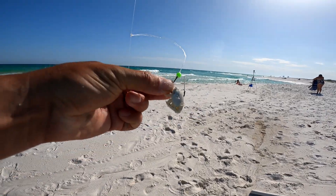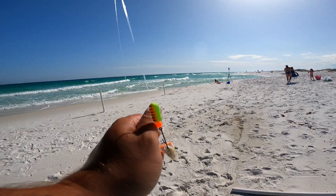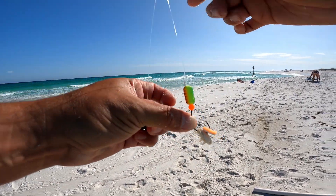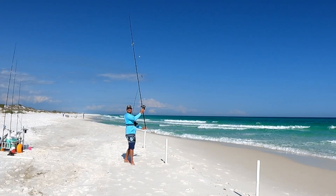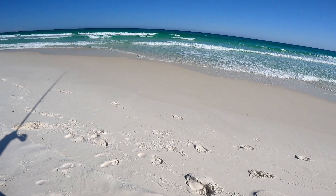Got a sand flea on the bottom dropper and this dropper just has a green Get-Em bead. On the top I have a little bitty sand flea with a sand flea Fish Bite. Going to throw this one out as far as I can and get it way out in that darker trough and just see if the pompano are cruising far today.